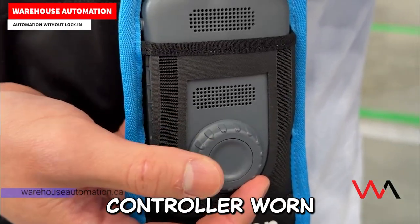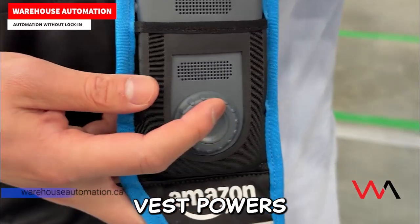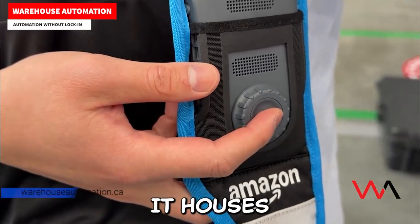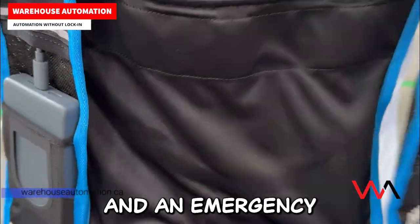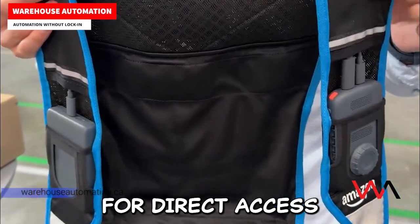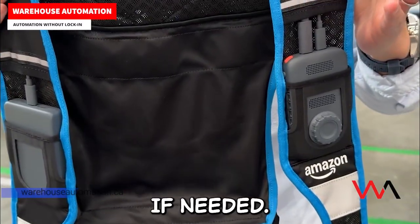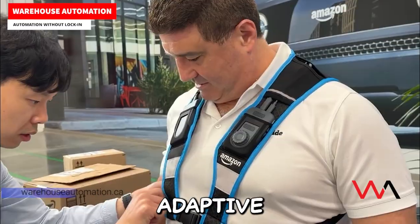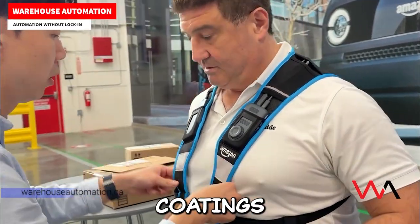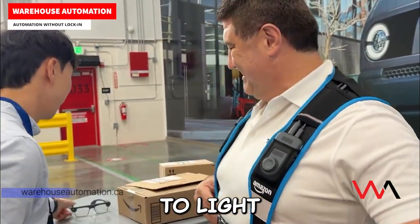A small controller worn in the delivery vest powers the system. It houses the main controls, a swappable battery for all-day use, and an emergency button for direct access to assistance if needed. The glasses also support prescription lenses and include adaptive transitional coatings that adjust automatically to light conditions.